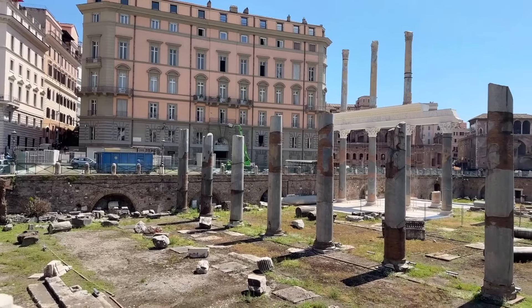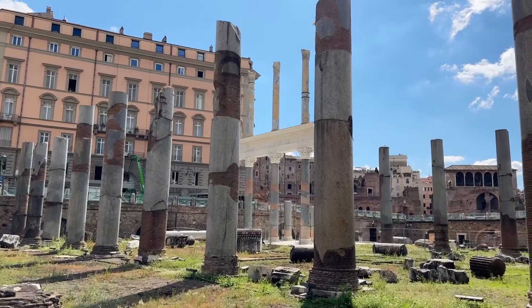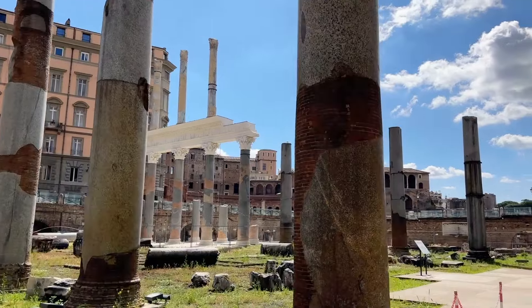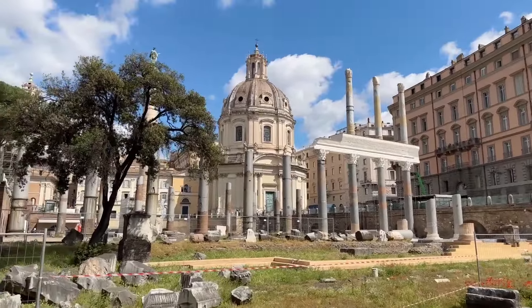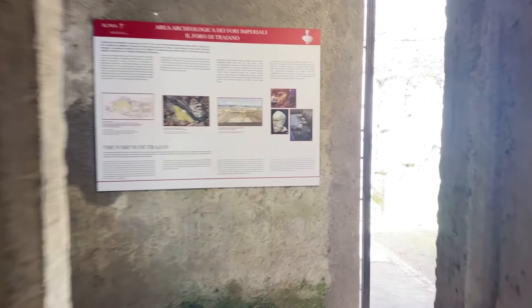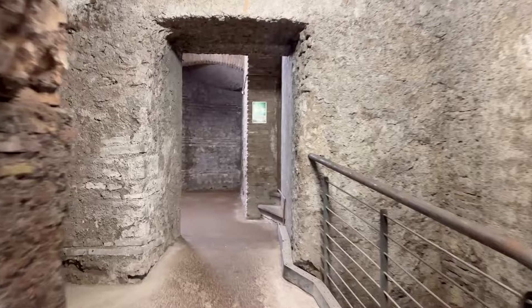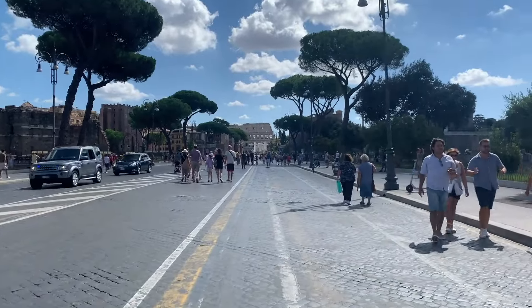I'm here on the floor of Trajan's Forum and I've got it mostly to myself. Believe it or not, this is part of the same ticket as your Roman Forum and Palatine Hill ticket — a lot of people don't realize that and miss this part. We're going to head into the passageway that takes us underneath the Via dei Fori Imperiali and into the Forum of Julius Caesar. It's really short, not claustrophobic, and if you don't stop to read all the panels you can get through in less than two minutes — about the same time it takes to cross the street, because that's essentially what you're doing.